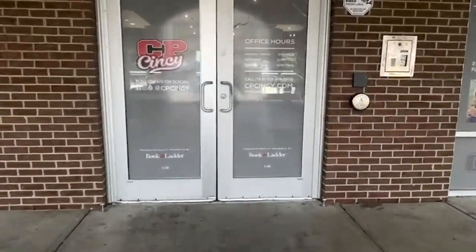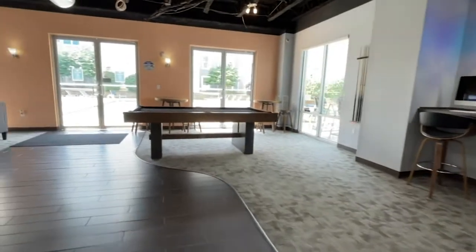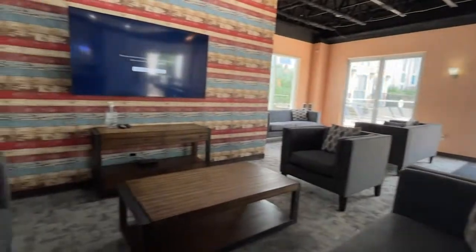Hi, welcome to CP Cincy. Step off the UC shuttle and walk into CP Cincy, where you'll find a spacious common area with computer stations, comfortable seating, a super-sized TV, and more.